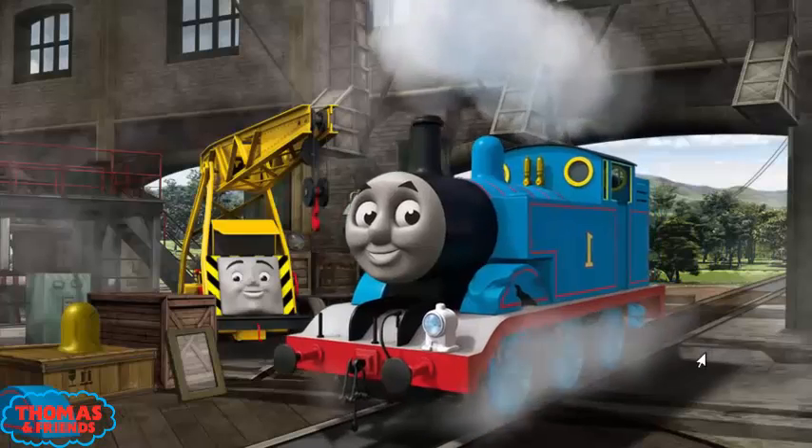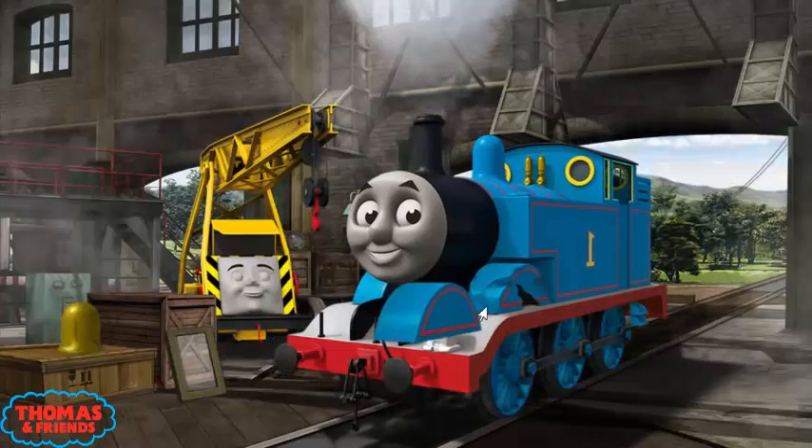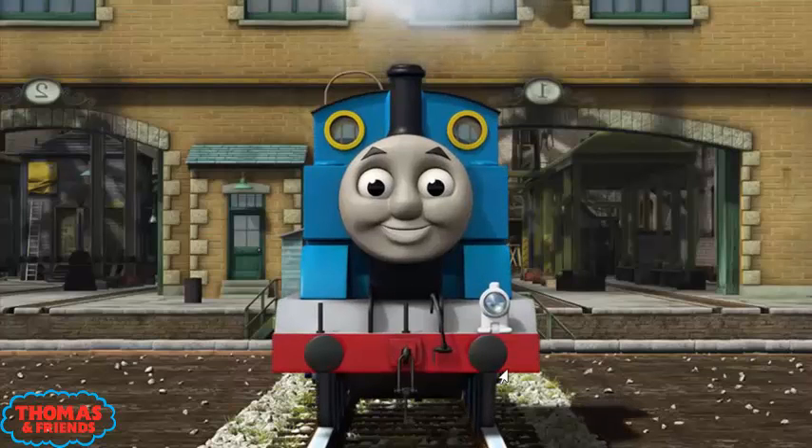Thomas's wheel arch is broken. That's right! Edward is ready to be really useful again.